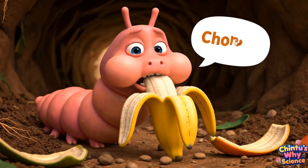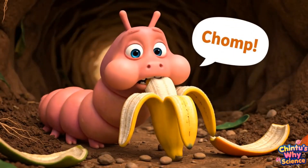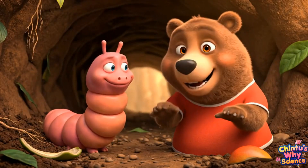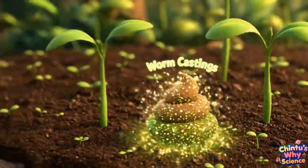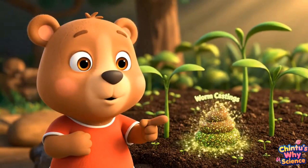They eat dead leaves, fruit peels, and tiny bits of plants — squish, squash, wiggle, munch munch munch. Ew, worm poop! But guess what? It's super soil food.